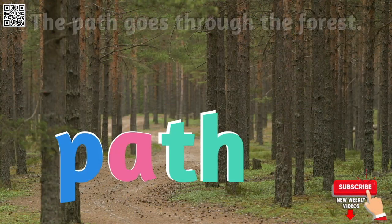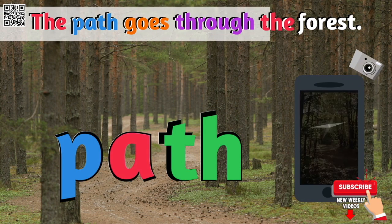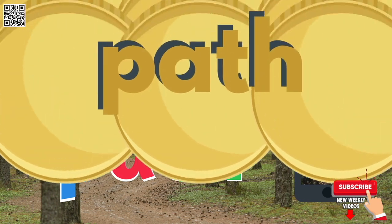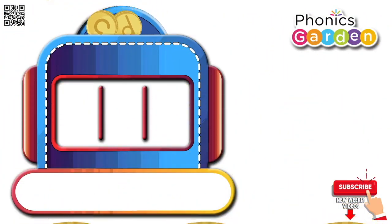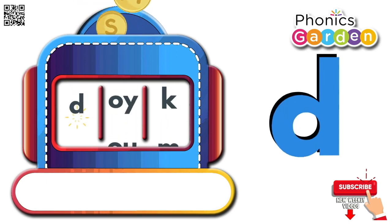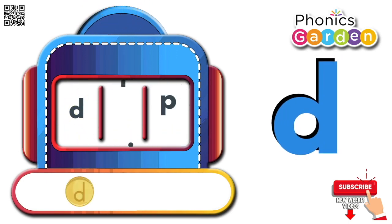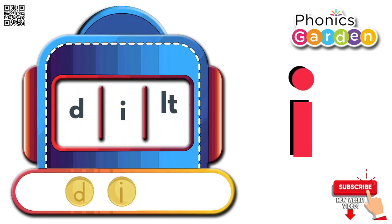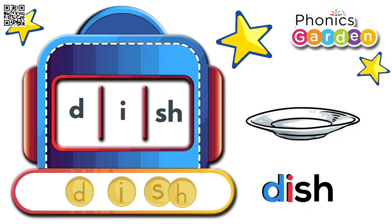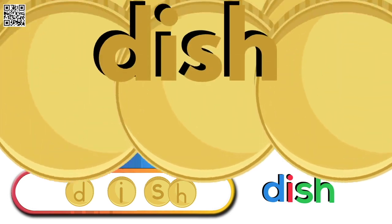The path goes through the forest. Path. D, ih, sh — dish. D, ih, sh — dish.